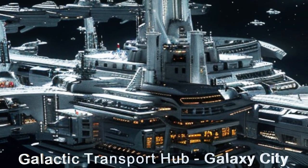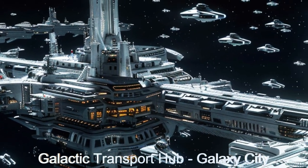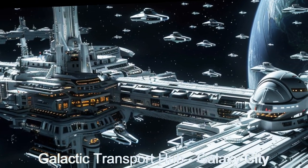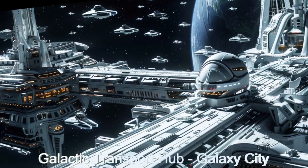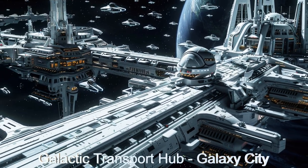Welcome aboard the Galactic Transfer Hub, the epitome of cosmic convenience. With over 4,500 daily arrivals and departures, and accommodating over 1.3 million passengers per day,